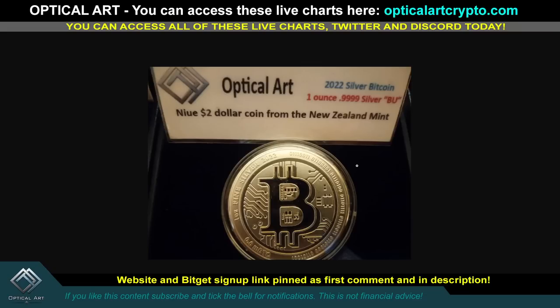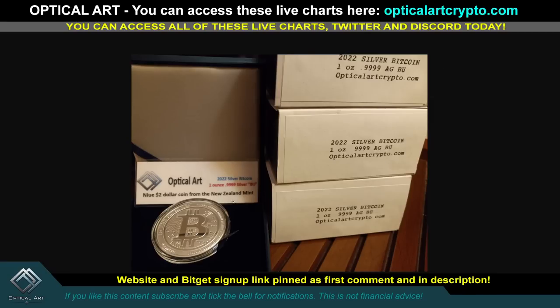Also in the last video, I told you if you left a like, comment, and subscribed, I would pick two winners for one of these one-ounce silver Bitcoin coins. So in this video I will pick the winners from the previous video for these two coins. Same thing — if you like, comment, and subscribe on this video, in the following video I will pick the two winners from this video.